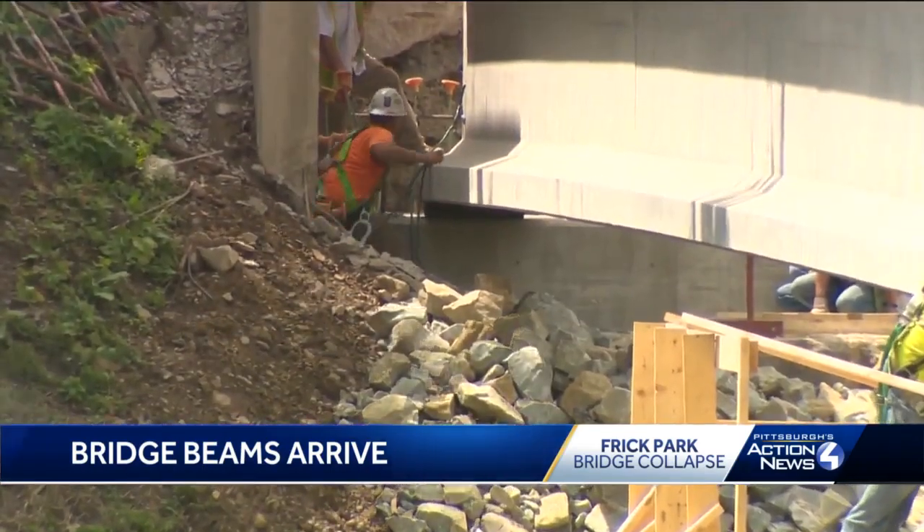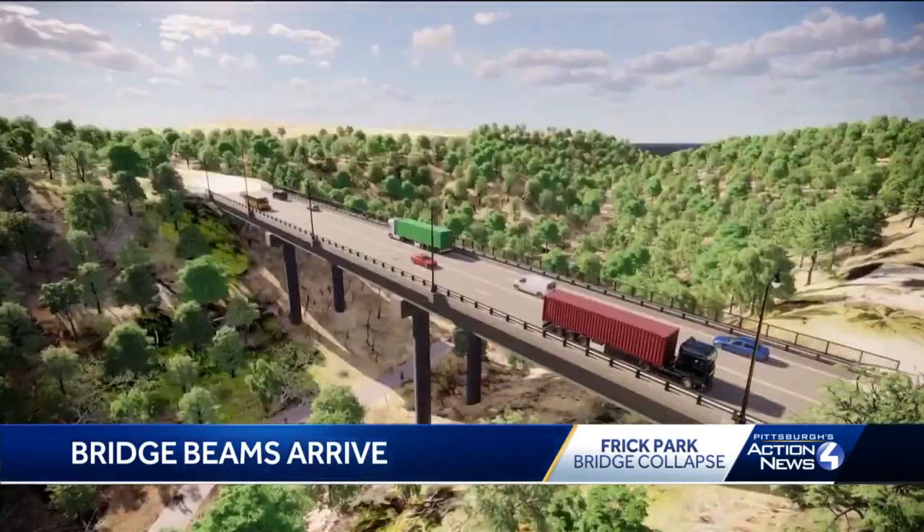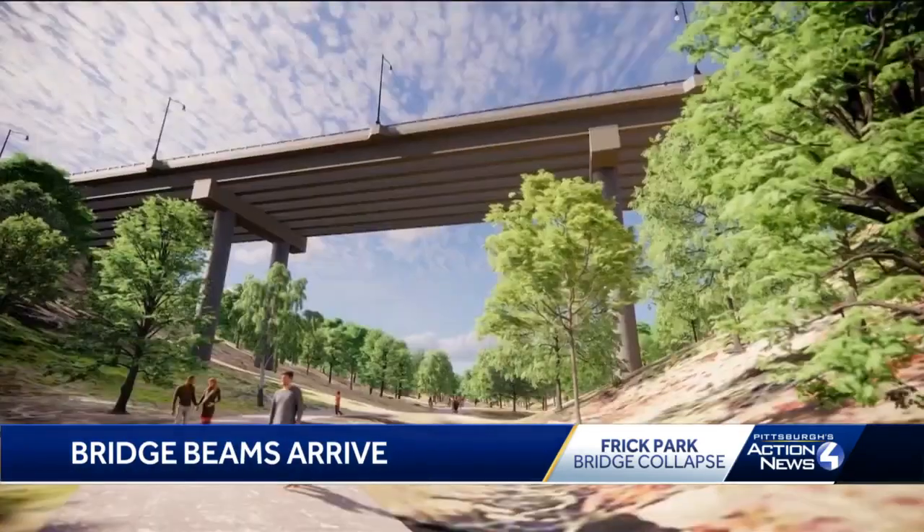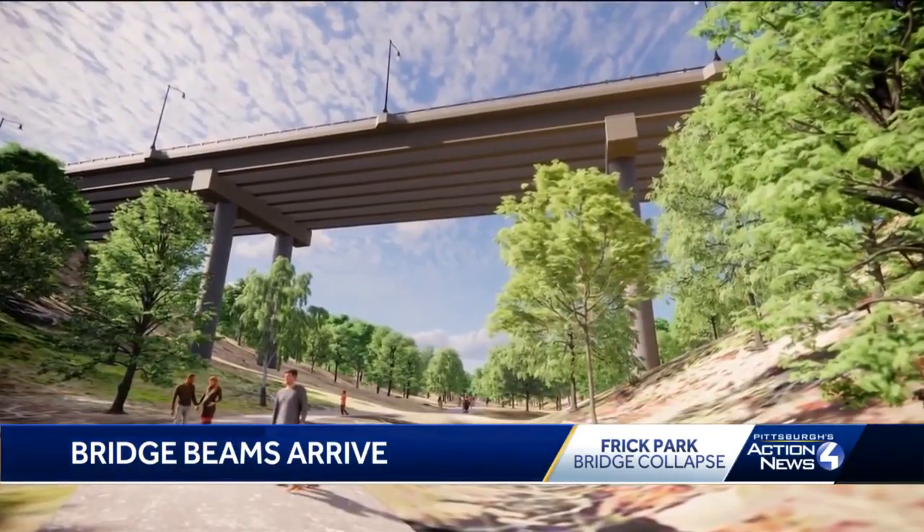In the next few weeks, 21 beams will be installed. When complete, the bridge will have a five-foot sidewalk on one side and a ten-foot bike and walking path on the other side.